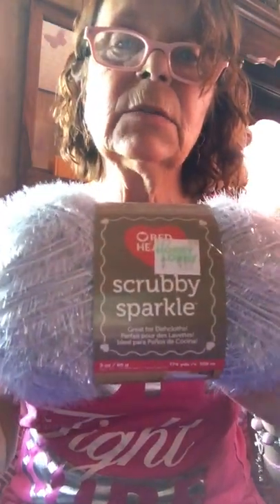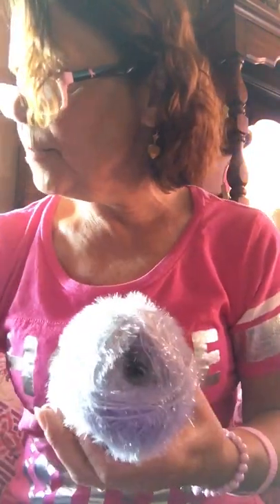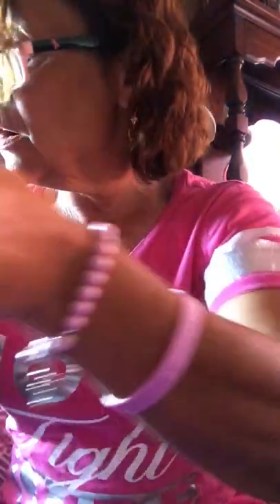I already started a Christmas project. I also got Red Heart Scrubby Sparkle in oyster. I was looking for black but they didn't have anything black. So I got about nine skeins of scrubby yarn total.